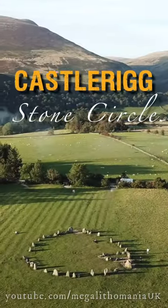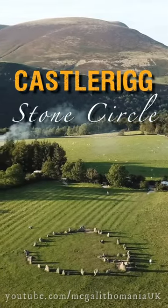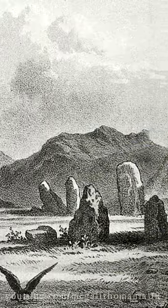So behind me here is Castle Rig Stone Circle, one of the most beautifully placed stone circles on the planet in my opinion. Surrounded by mountains, located in the Lake District area of Cumbria.